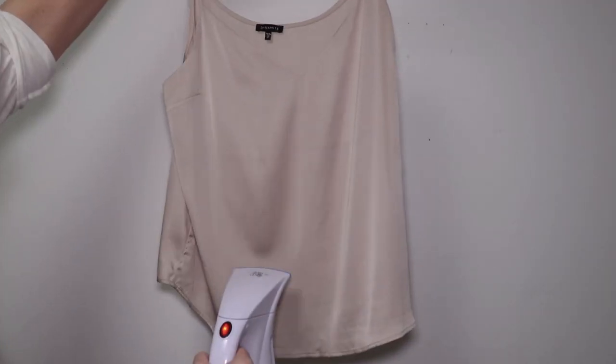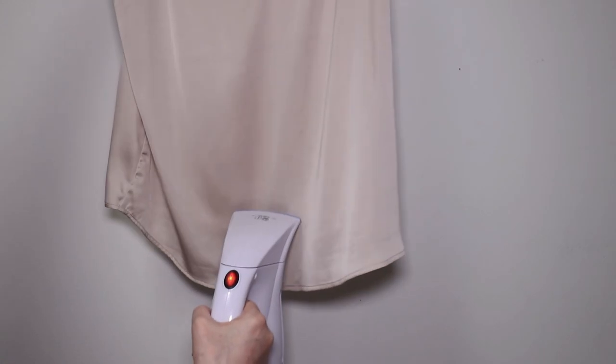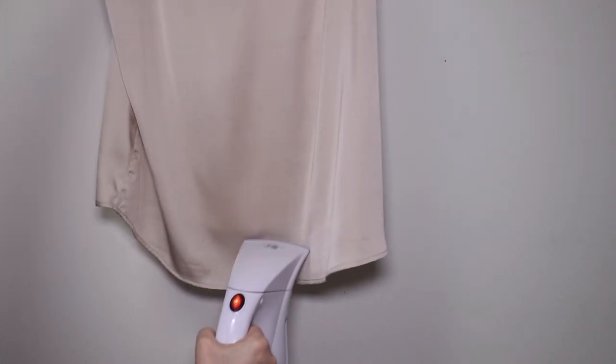Bonus tip number one: have a steamer handy. I find that steaming — especially 100% cotton tops — is so much easier. Here I'm steaming that satin camisole, and it only takes a second. It's so much better than dragging out the ironing board.